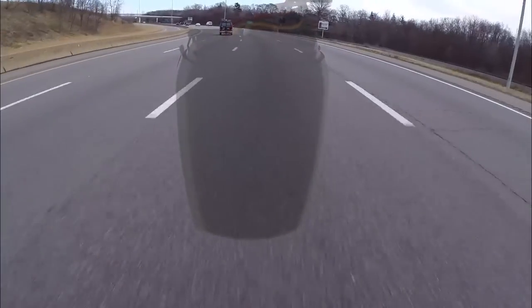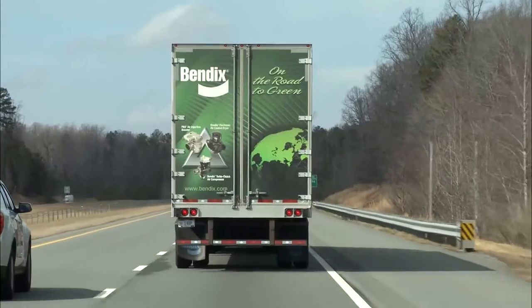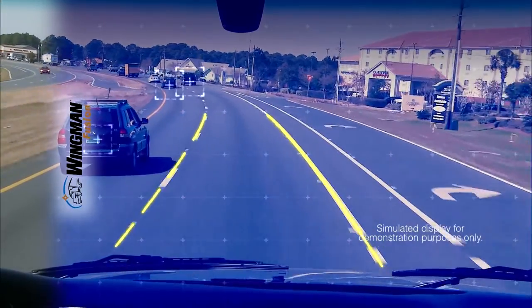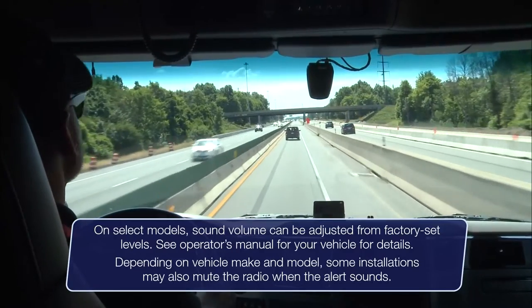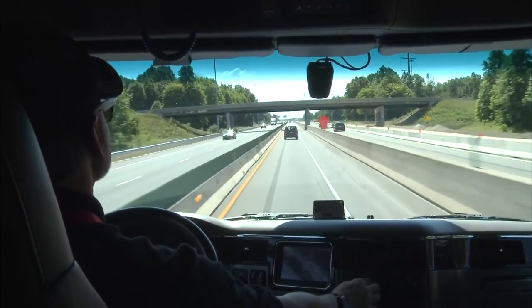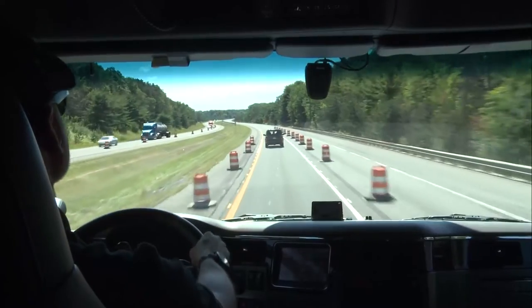Using the camera to track lane markings is how the Bendix Wingman Fusion System provides lane departure warning alerts. The radar and camera continue to track moving vehicles in addition to the traffic lanes. If you travel more than 6 inches over a lane marking without a turn signal activated, a dedicated left or right in-cab speaker will simulate the rumble strip sound to alert you. Depending on the make and model of your vehicle, some installations may enable volume control and mute the radio when the alert sounds. Fusion has a dash-mounted toggle disable switch to temporarily deactivate the system, especially helpful when passing through construction zones with alternate lane markings. The system automatically re-engages after 15 minutes.